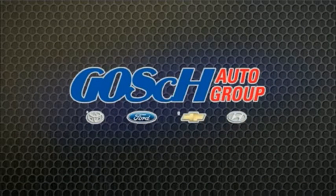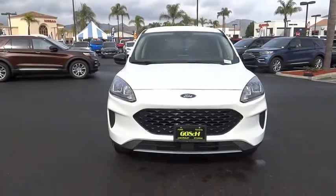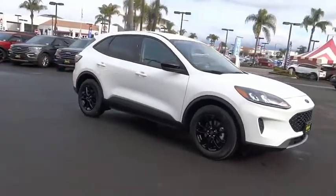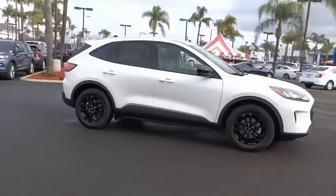The Easy Way. Take a ride in the 2020 Escape. Gas engines flex, tow, sip, and go with Ford Escape.